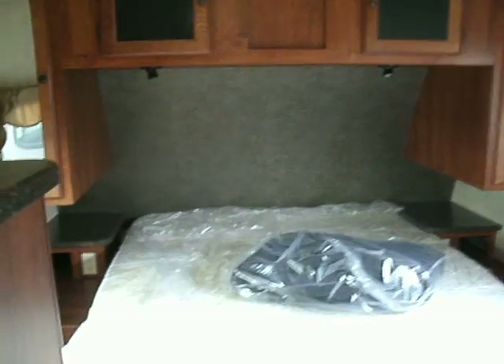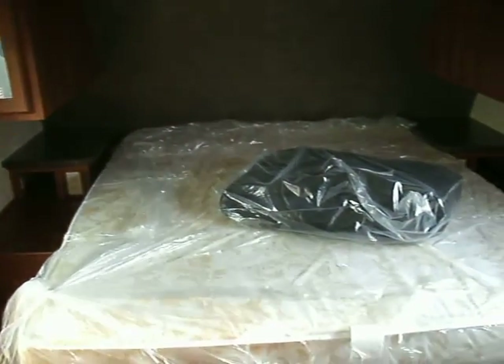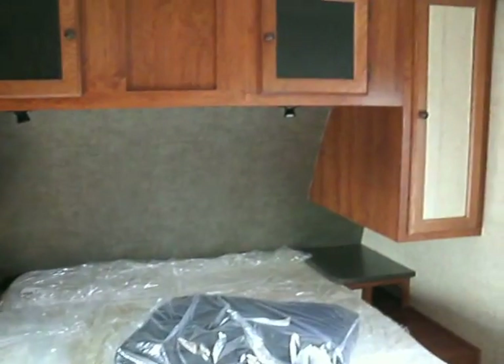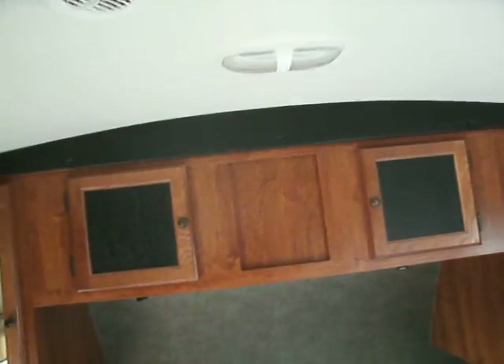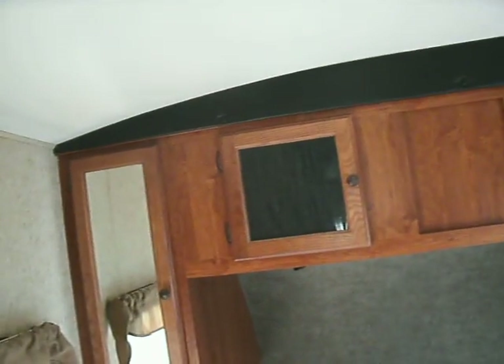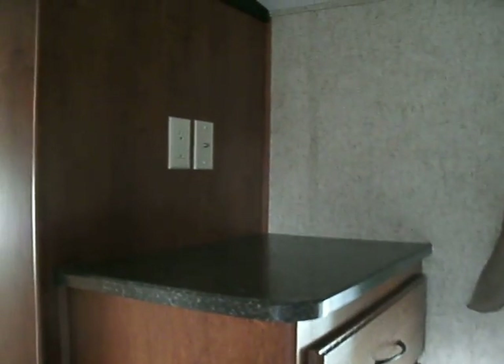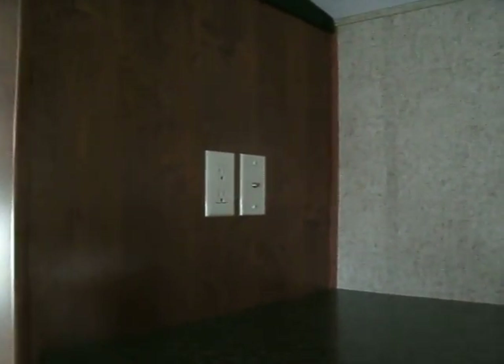A private master bedroom with a queen size bed. Storage underneath, and lots of storage above the bed too. Shelves on the side of your bed, and a nice dresser. Right here is the cable satellite hookup antenna.